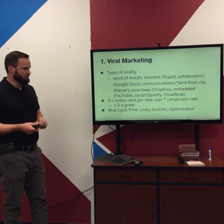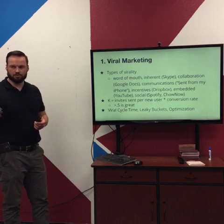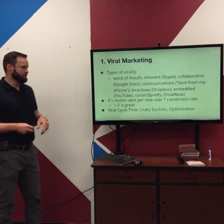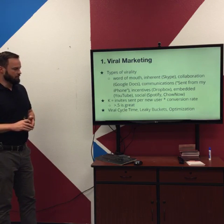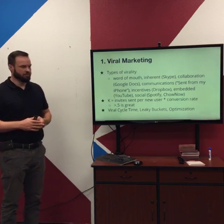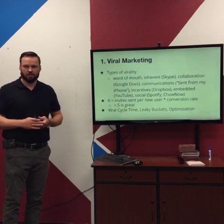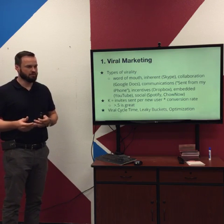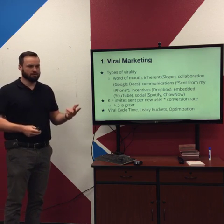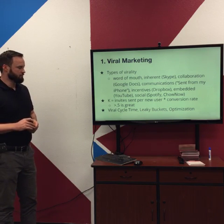Chow Now is a startup that helps set up online ordering for restaurants and is really integrated with social media — when you order something you can post what you ordered on social media easily. A formula for measuring virality is the virality coefficient K: invites sent per new user times the conversion rate. If K is greater than 0.5, that's great. If every customer you bring on brings on half a new person on average, where you bring on two customers and then get another new one, that can really drive your user base.